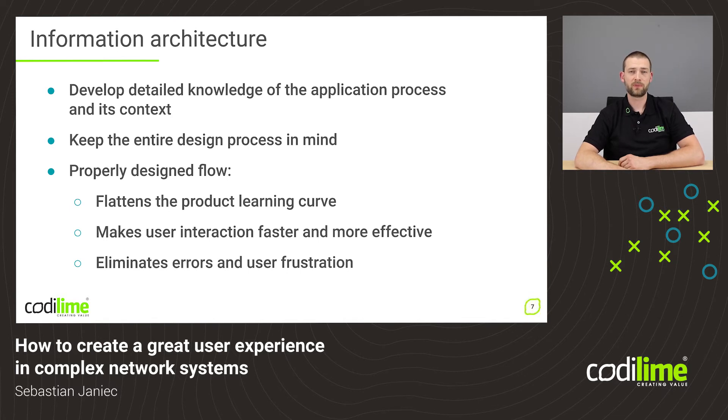An absolutely crucial thing is the information architecture of your product — it actually makes the entire product. It's always good practice to inform the designers about the entire process, even though it could be extremely complex, so as to have them design with a broader picture in mind, knowing exactly the goals that need to be achieved at the end of the flow. A properly designed information architecture is going to flatten the learning curve of your product so new users can adapt to it much quicker, make interactions much faster and more effective, and most of all it's going to eliminate errors and user frustration.